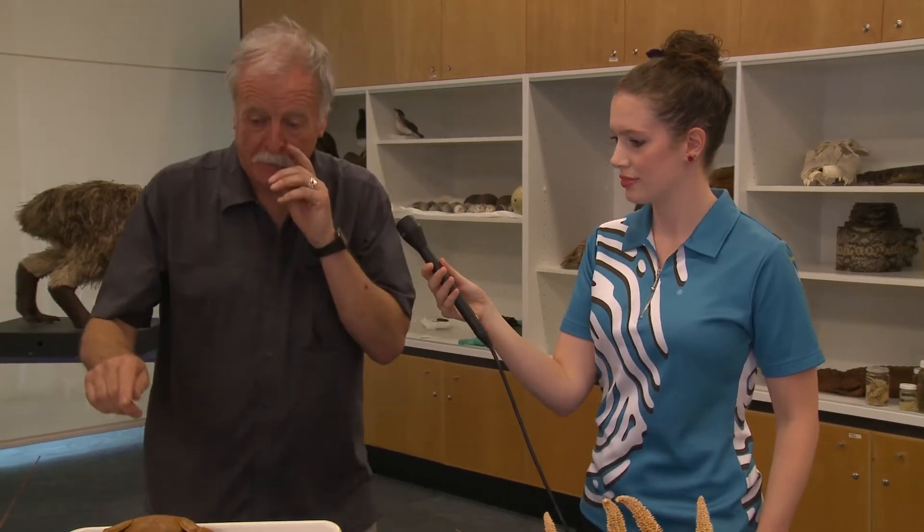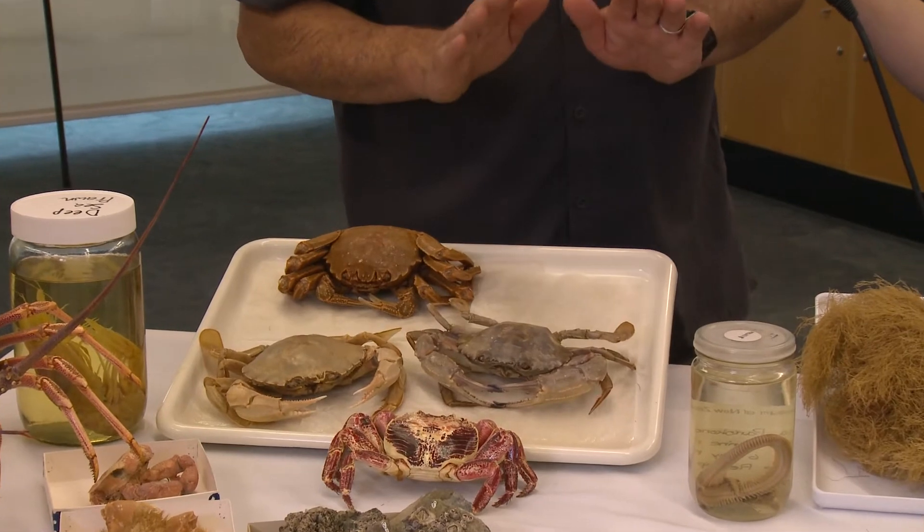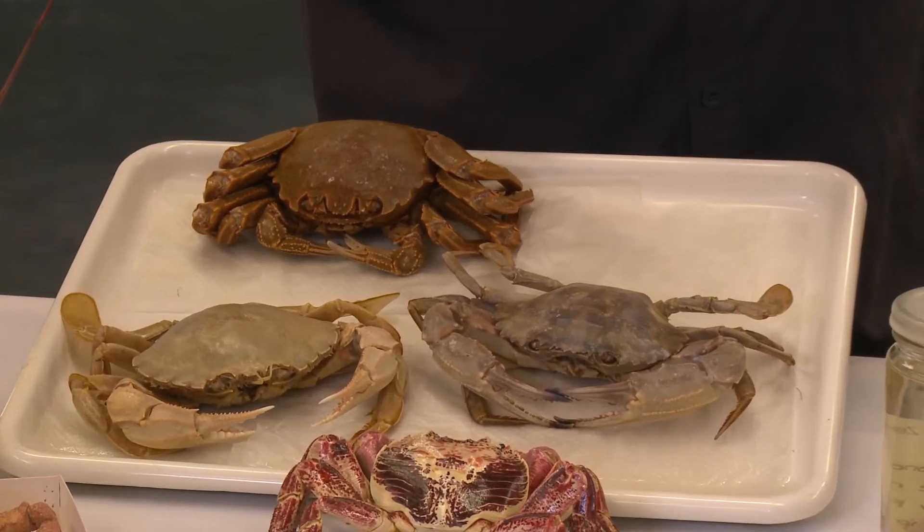Te Papa has a lot of crustacean specimens in our collections — what do we use those for? We do have thousands of them. What they become is a very useful reference library, because as we keep collecting them we compare what we collect to what's in the collections. Sometimes we find there's something entirely different — a new species. Sometimes we find there's a new species to New Zealand but one that's already known overseas, and we know then we've got an invader of some kind, something that's been introduced.